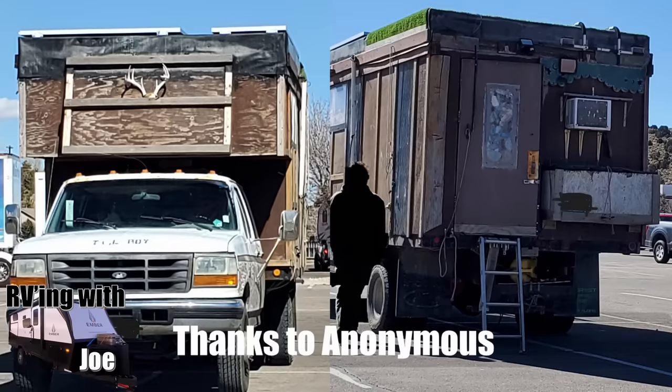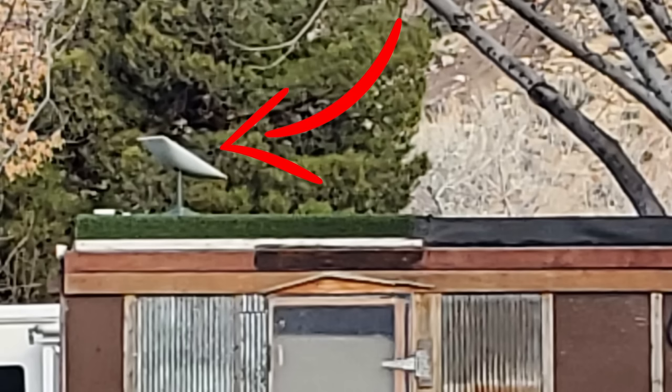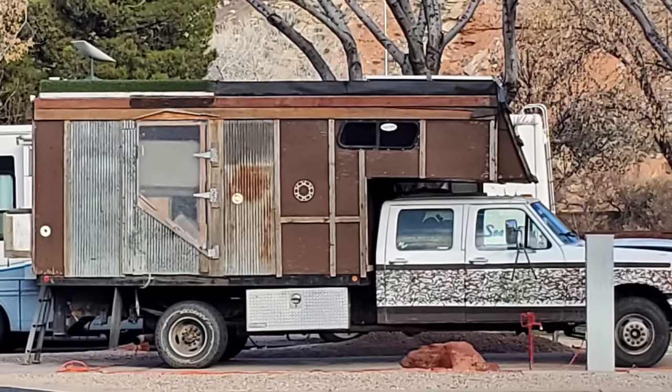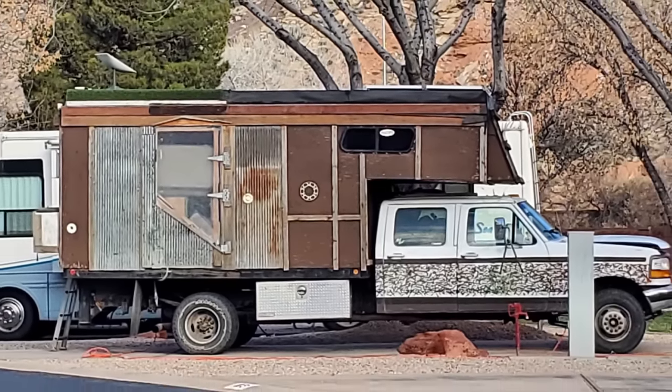This first one came in from an anonymous source who spotted this truck in Utah. They saw it first at a campground, then at a Walmart. You'll note that it has a green grass roof. I'm guessing the guy can get up there, and kudos to him for having a skylight there.